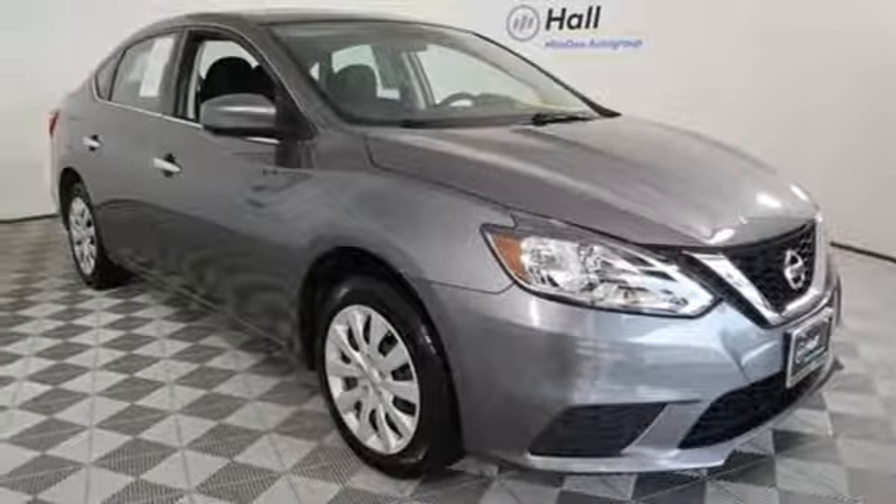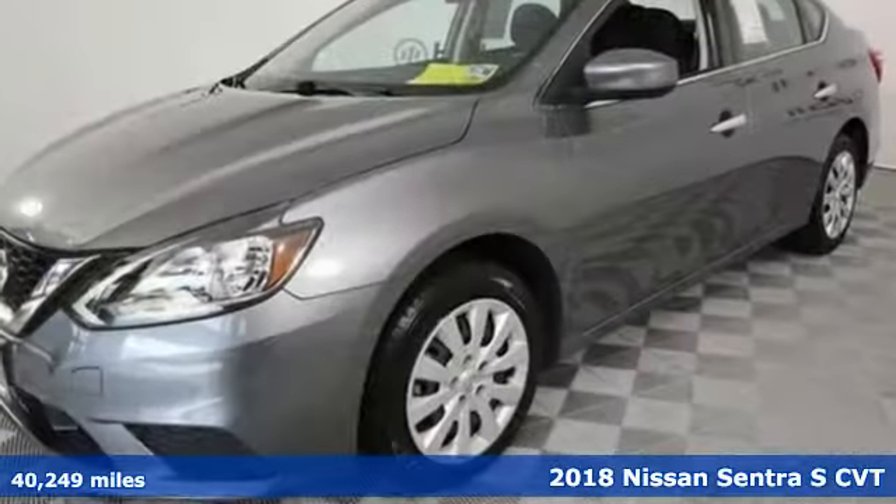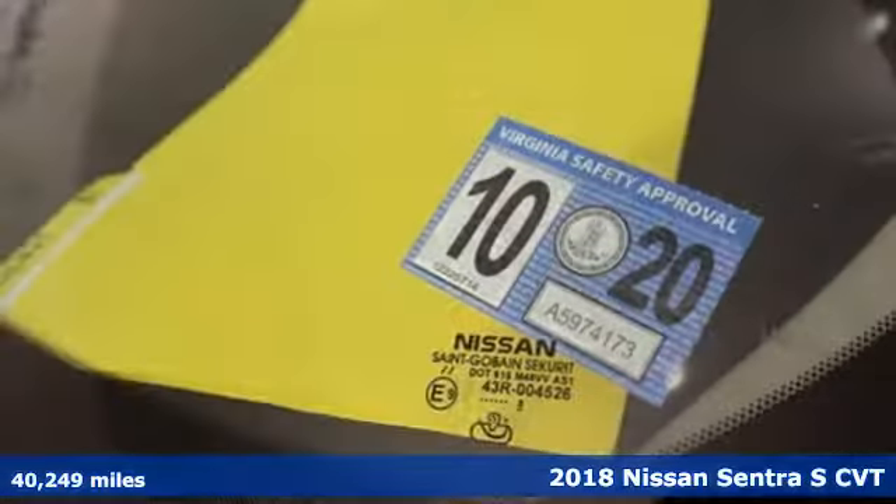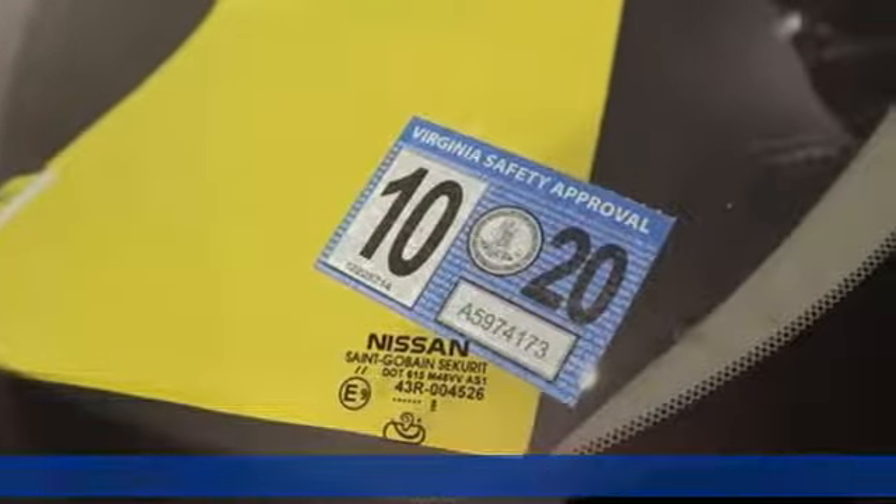Here's a 2018 Nissan Sentra. Nissan excites the senses so you can enjoy the journey. It comes with all the amenities you need.